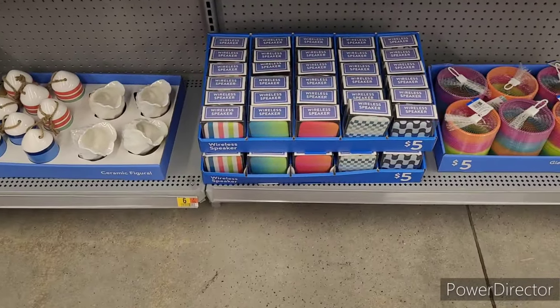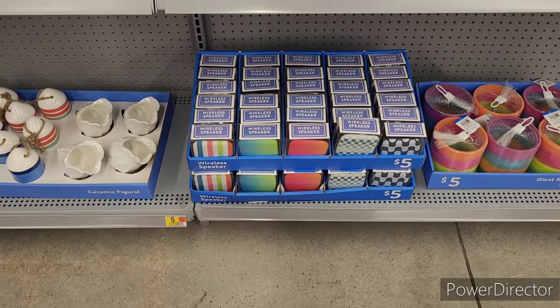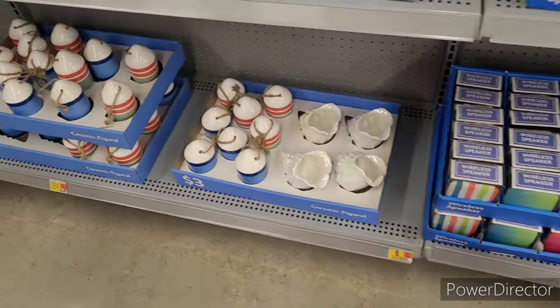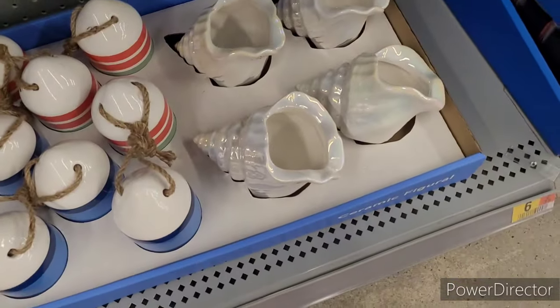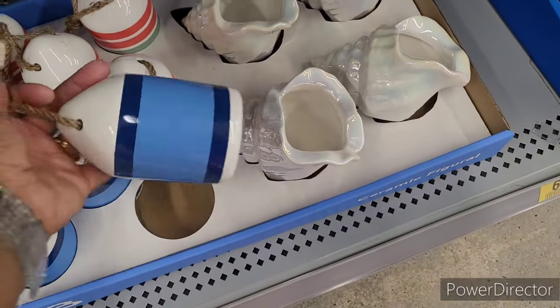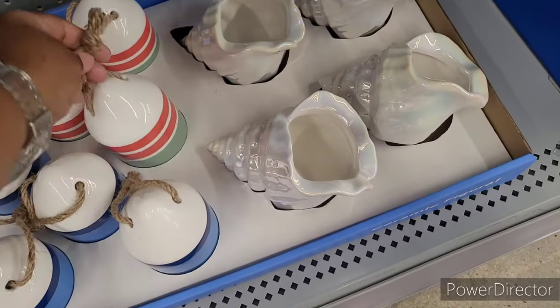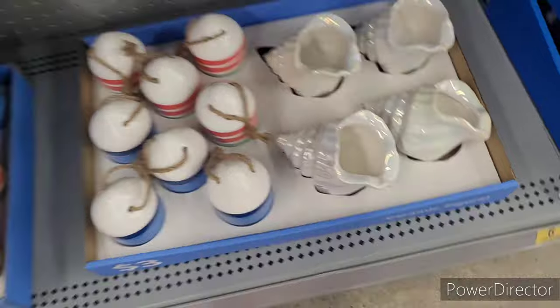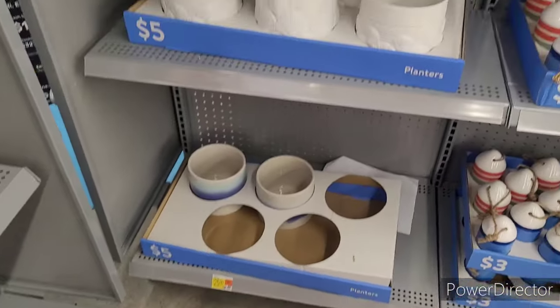Wireless speaker for five — different colors and patterns. Ceramic figurals — I see a seashell. I like this one right here. Planters for five.